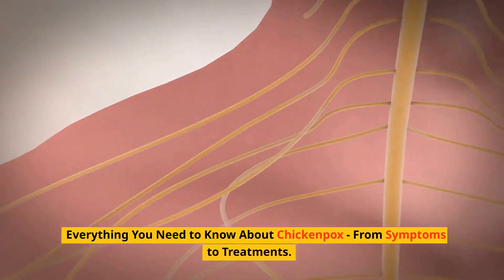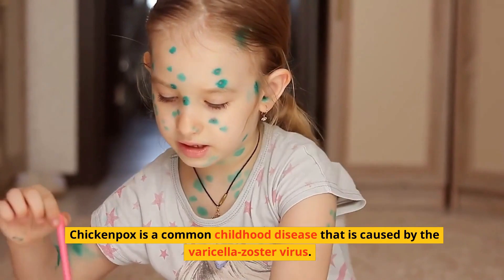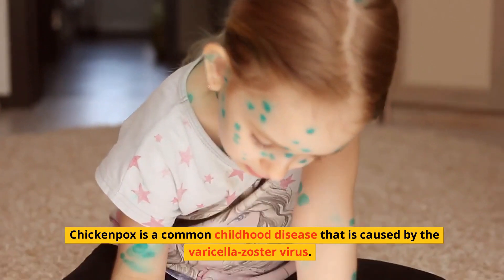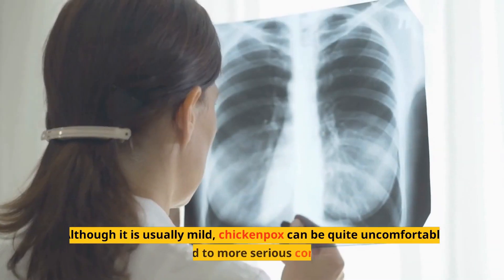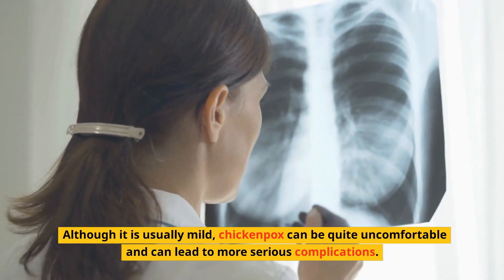Everything You Need To Know About Chickenpox, From Symptoms To Treatments. Chickenpox is a common childhood disease that is caused by the varicella zoster virus. Although it is usually mild, chickenpox can be quite uncomfortable and can lead to more serious complications.